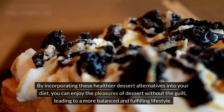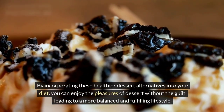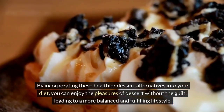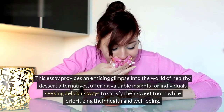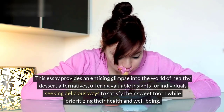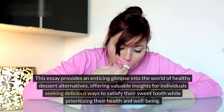By incorporating these healthier dessert alternatives into your diet, you can enjoy the pleasures of dessert without the guilt, leading to a more balanced and fulfilling lifestyle. This essay provides an enticing glimpse into the world of healthy dessert alternatives, offering valuable insights for individuals seeking delicious ways to satisfy their sweet tooth while prioritizing their health and well-being.